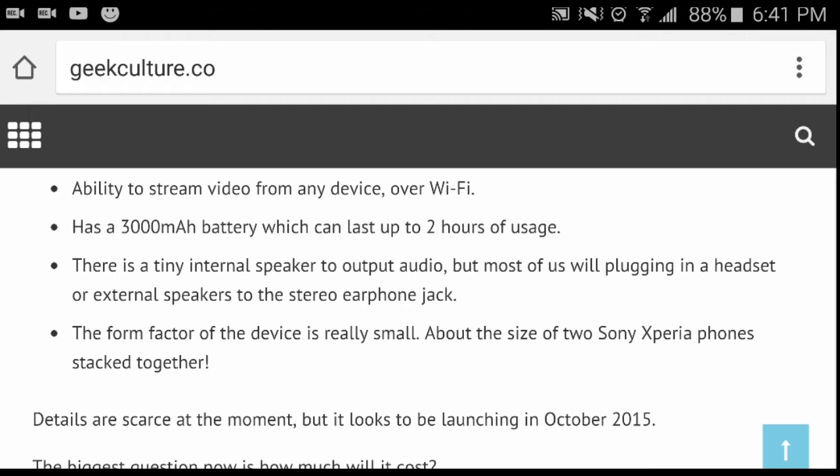So if your phone doesn't have MHL, you're safe because you can still stream over Wi-Fi. It has a 3000mAh battery which can last up to two hours of usage — so two hours of gaming. There is a tiny internal speaker for audio output, but most of us will be plugging in a headset or external speaker via the stereo earphone jack.